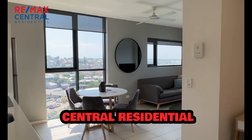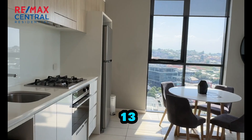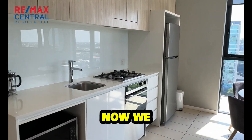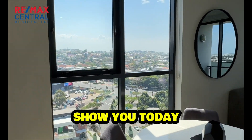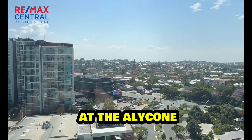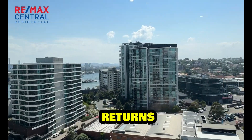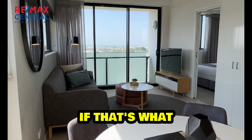Hi folks, Lynne from Remax Central Residential and welcome to the Elcyon Apartments. We're on level 13 at Hercules Street at Hamilton. Now we have a one bedroom, one bathroom, one car apartment to show you today. It's currently in the letting pool at the Elcyon Apartments here. You can keep it that way and enjoy the returns, or you could move into it and live in it if that's what you wanted to do.